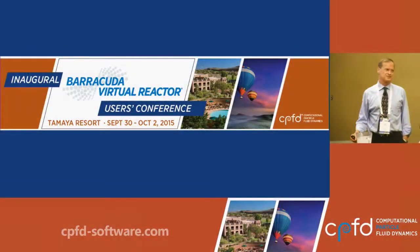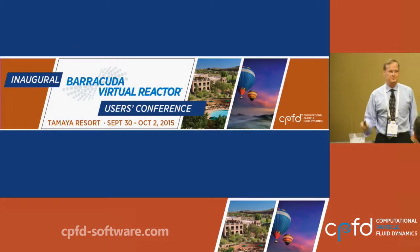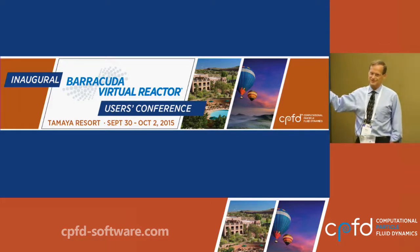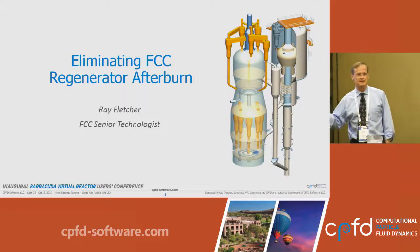What I'd like to do in this presentation — it's a short presentation — is maybe make a bit of a shift. This is very much less theoretical, but it's a practical application.